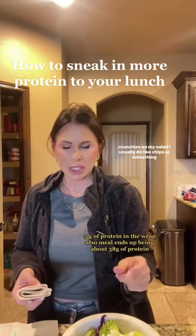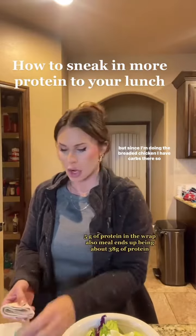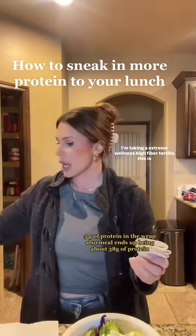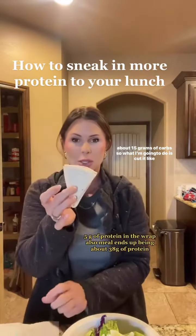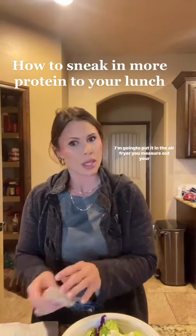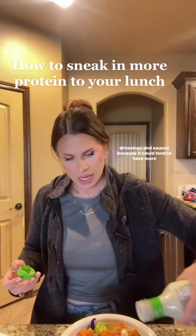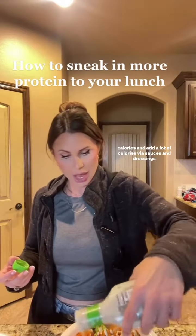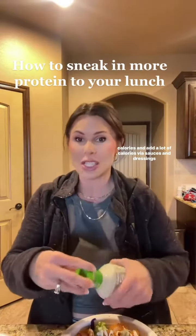I like crunchies on my salad — I usually do chips, but since I'm doing breaded chicken I already have carbs there. So I'm taking an Extreme Wellness high-fiber tortilla, about 15 grams of carbs. I'm going to slice it up really small, spray some olive oil on it, and put it in the air fryer. Make sure you measure out your dressings and sauces because they can add a lot of calories.